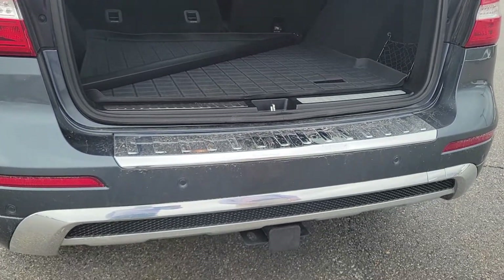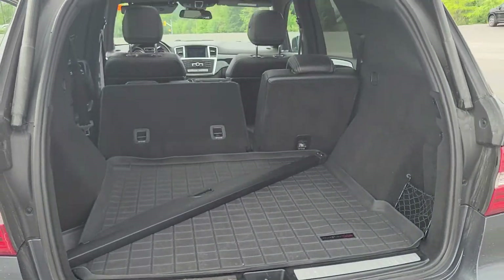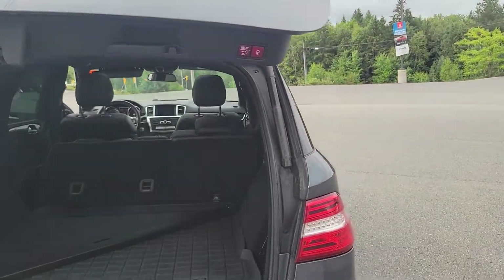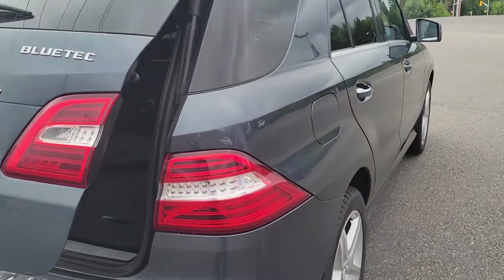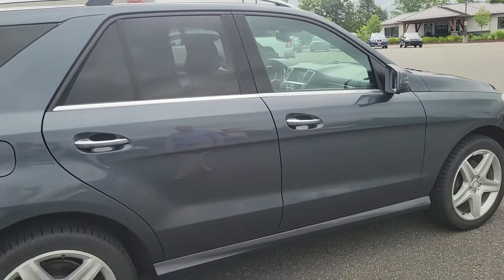This model does have a trailer hitch installed as well — it'll tow over 7,000 pounds. Nice AMG rims all the way around. The car's in really nice shape and drives well.